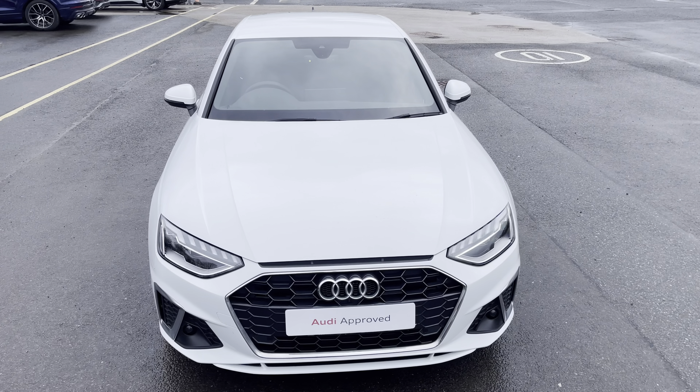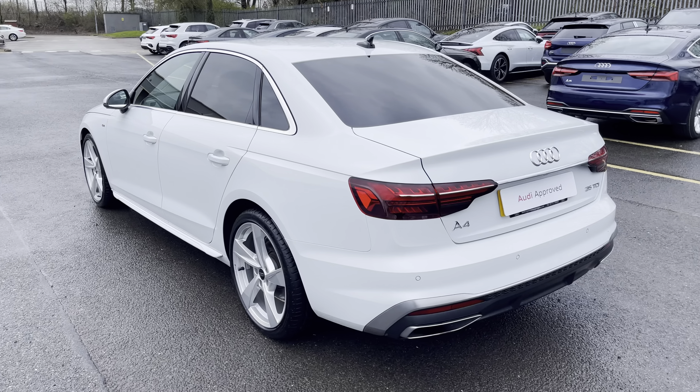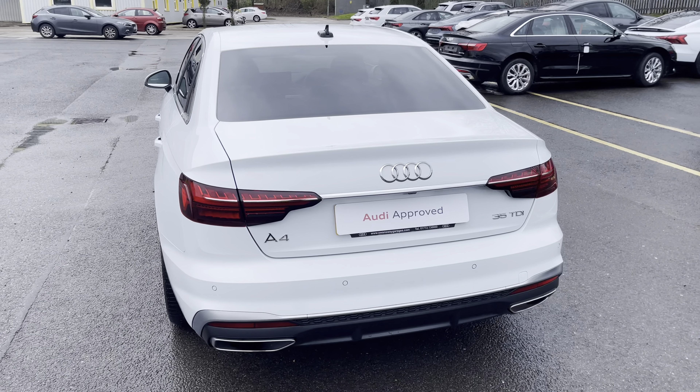Under the bonnet you'll find the turbocharged 2-litre diesel engine producing 163 PS, delivering 0-60 in 8.2 seconds, while also delivering an impressive combined 54.3 miles per gallon.